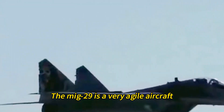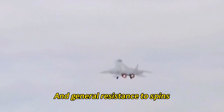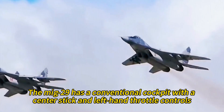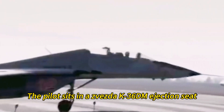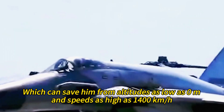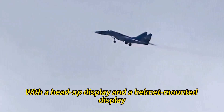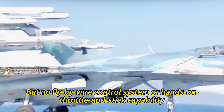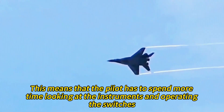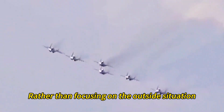The MiG-29 is a very agile aircraft, capable of performing impressive maneuvers such as Pugachev's Cobra, the tailslide, and the culbit. It has excellent instantaneous and sustained turn performance, high alpha capability, and general resistance to spins. The MiG-29 has a conventional cockpit with a center stick and left-hand throttle controls, with the pilot seated in a Zvezda K-36DM ejection seat capable of saving him from altitudes as low as 0 meters at speeds as high as 1,400 kilometers per hour.